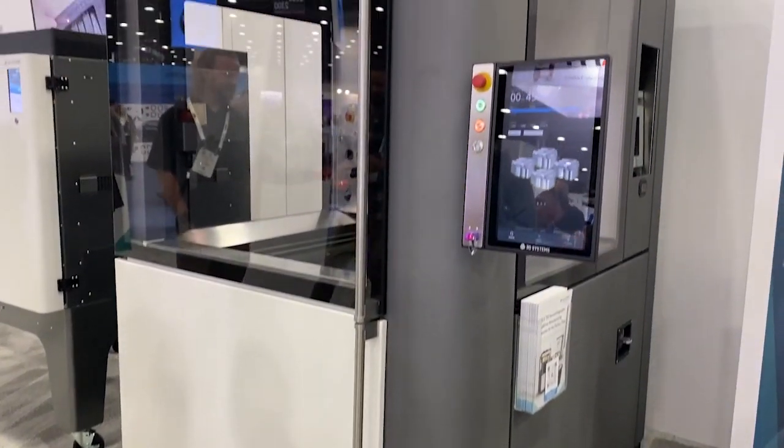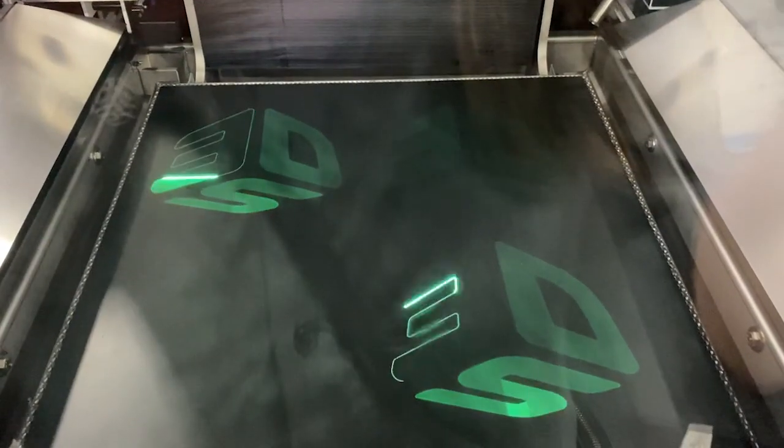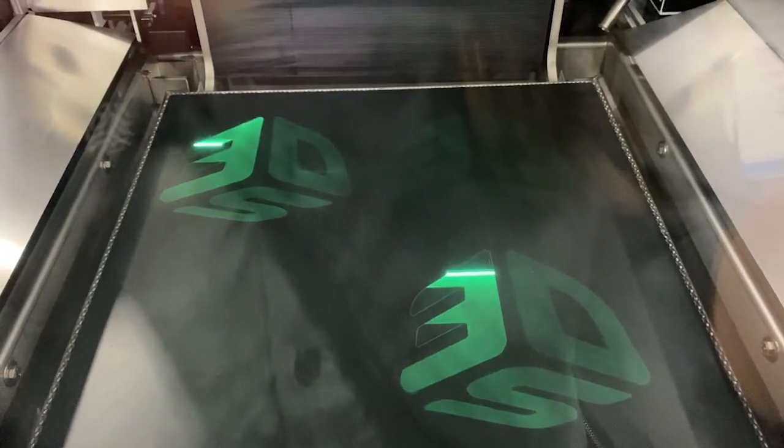This SLA machine is featuring two lasers — you can buy it with one laser or two lasers. Each laser can go up to three watts of power, so that's why we can accomplish the fastest machine in the world.